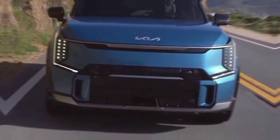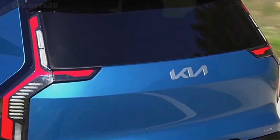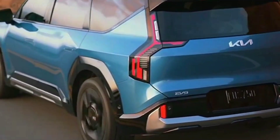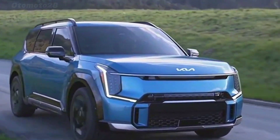On the whole, the 2024 Kia EV9 managed to exceed our admittedly high expectations, based on the overall excellence of the smaller EV6.